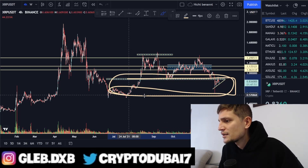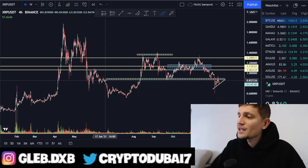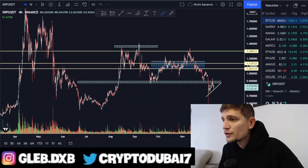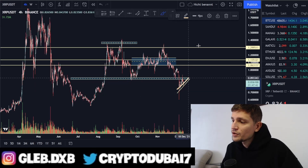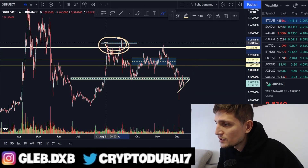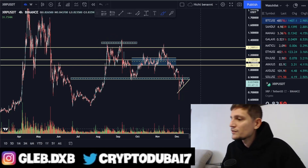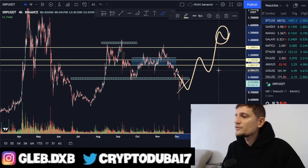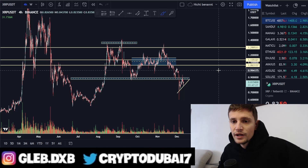I think this area between 89 cents to about 60 cents is the best accumulation zone and the best opportunity to buy XRP right now and hold for the next couple of months. We are still in a very huge bull cycle, especially for Bitcoin. If Bitcoin goes up in the next couple of months, there is definitely a possibility that we will be able to take out the previous highs around $1.40. So be patient — XRP is like a stablecoin right now.